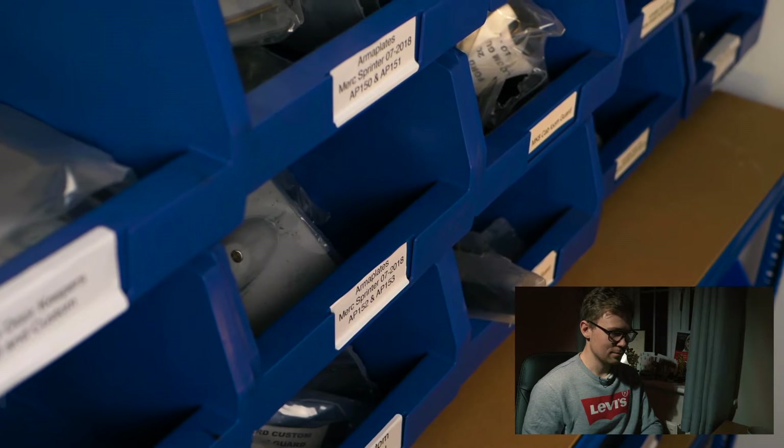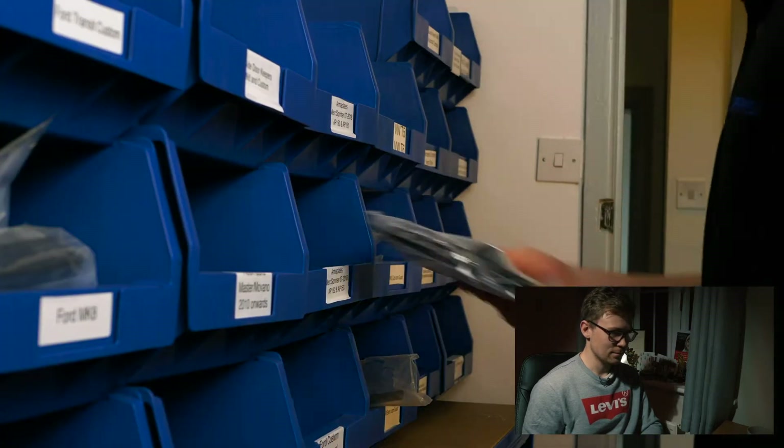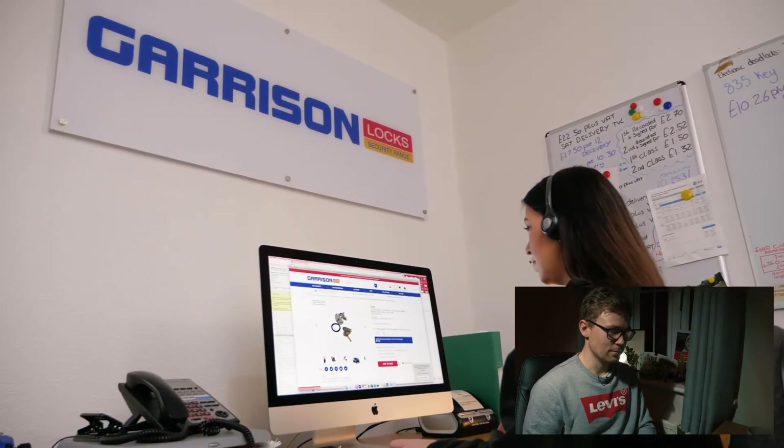Whether you are a one-man band or a fleet company, we've got you covered. It's super easy to book in your vans for an approved installation — this can be done by calling our installations team or simply using our online booking service.